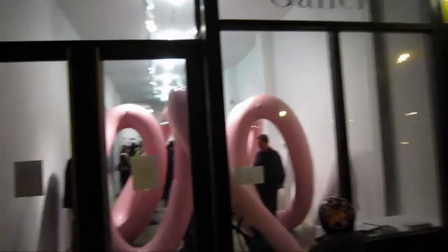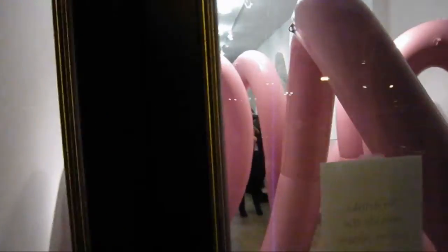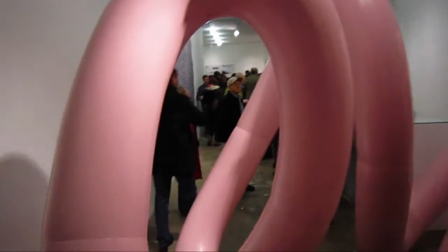Welcome back viewers, this is James Kamm. We're going to run in here at the Allegra Alviola Gallery, 179 East Broadway, where you can see a show that was curated by Jennifer Riley.